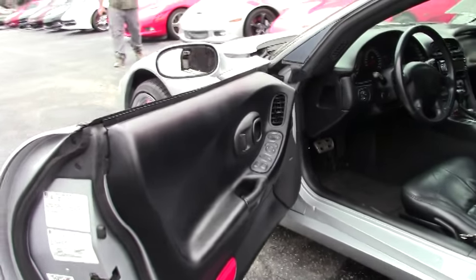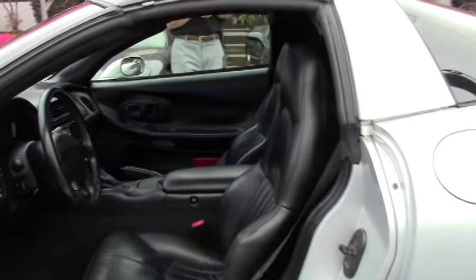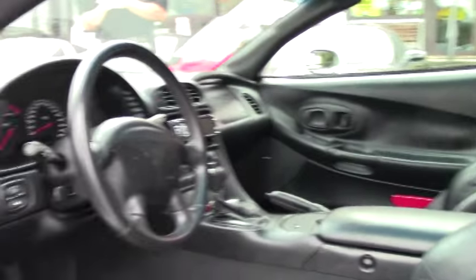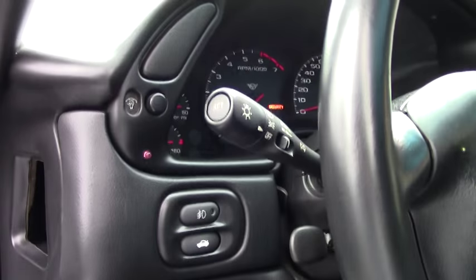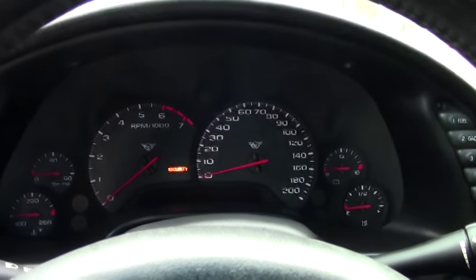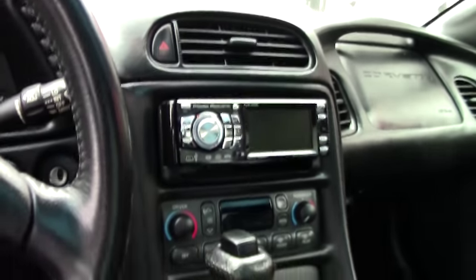If you've got something specific you'd like me to go out and locate for you, I'll be glad to do that. The interior is in great shape. Dash looks good. Gauges look good. Low miles — 54,000 miles. It does have an aftermarket stereo amplifier and subwoofer.